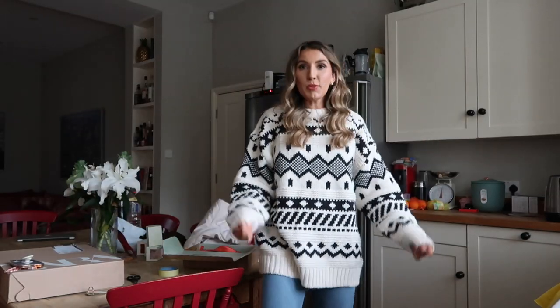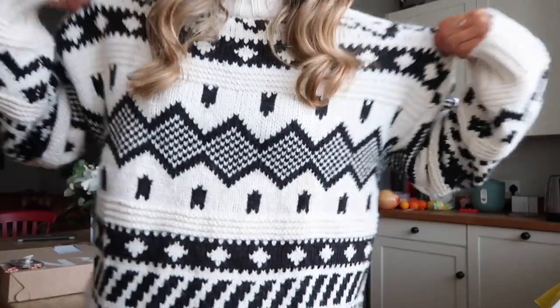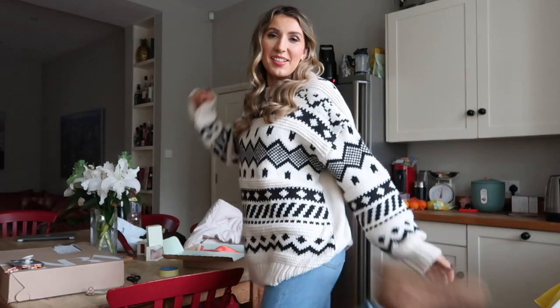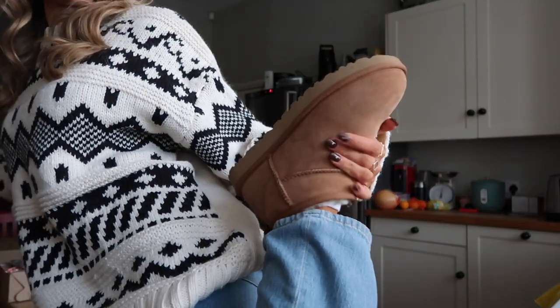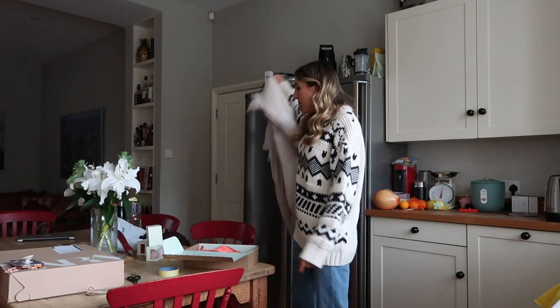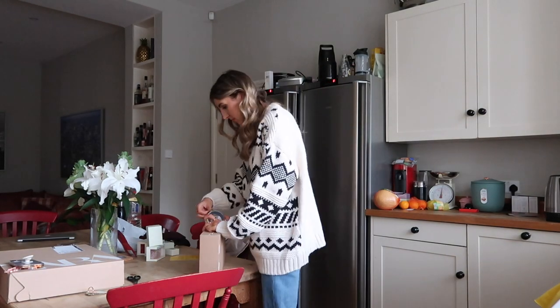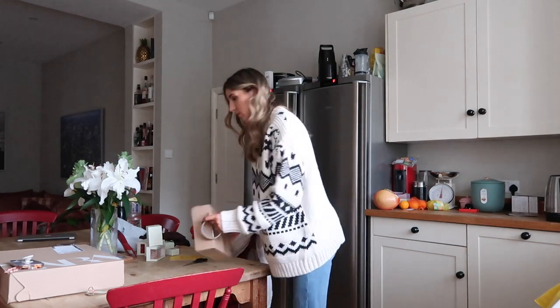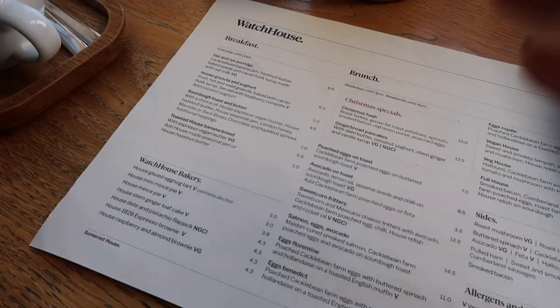This is my outfit today — this jumper from H&M is like a feral Christmassy kind of jumper, plain from the back. I kind of wish it went all the way around. I've just got my And Other Stories jeans on, my little UGGs — oh look how cute they are. I'm going to layer this body warmer over.